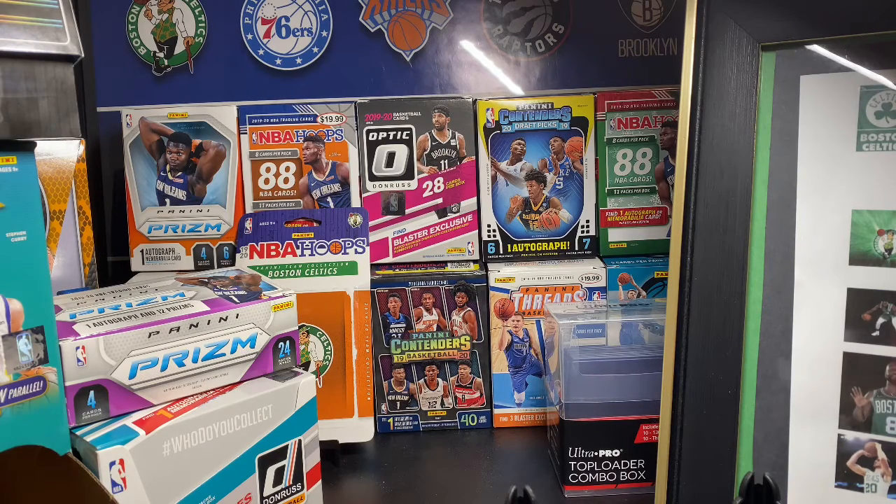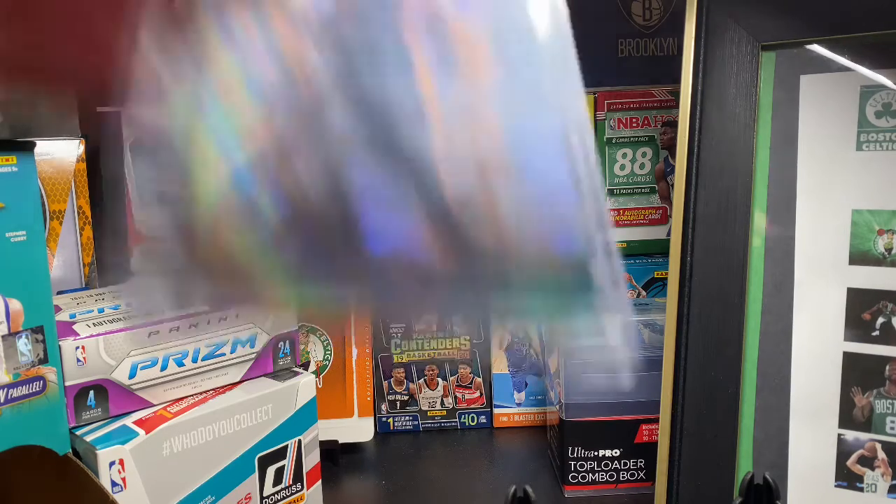A couple of cards in here — Revolution cards actually. I believe it's all Revolution, so I'm gonna show you guys that. They're all in this top loader.